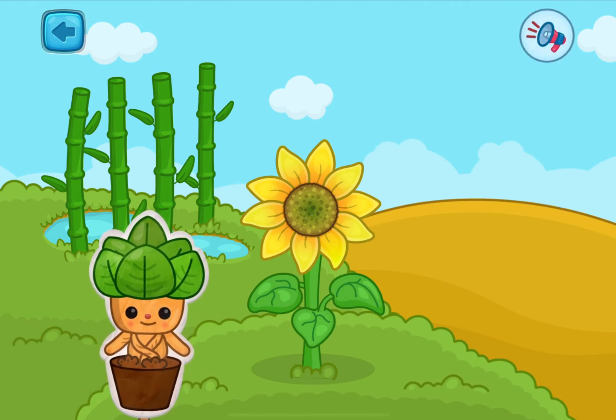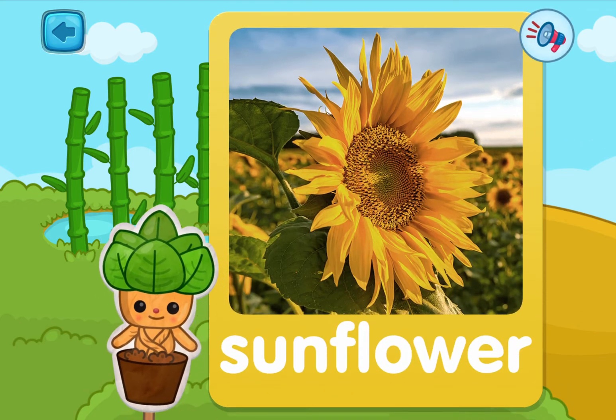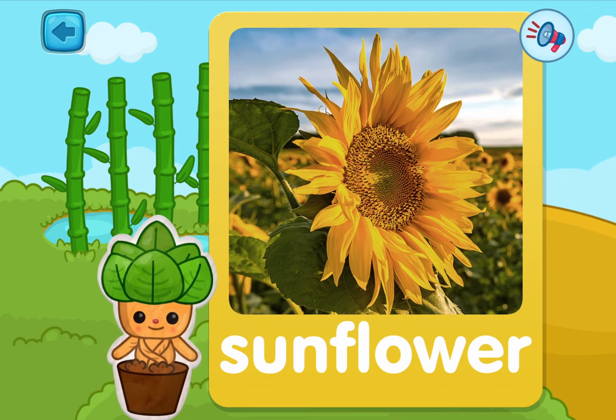Two more left! Pick one! This is a sunflower! It's yellow and it always turns towards the sun!